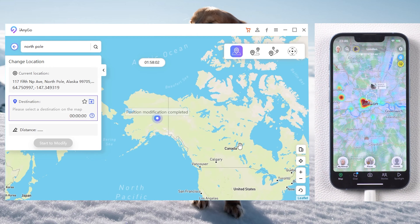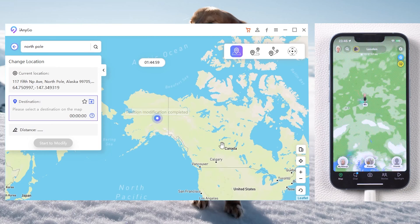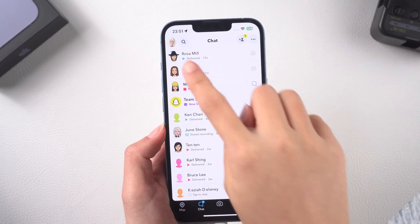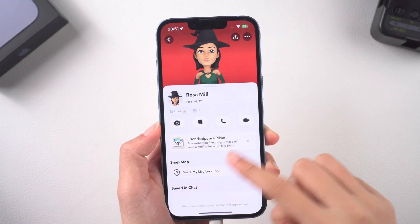Step five: click Start to modify and confirm. Boom — now I'm at the North Pole! It's so fun. Next, go to Snapchat to trick your friends!